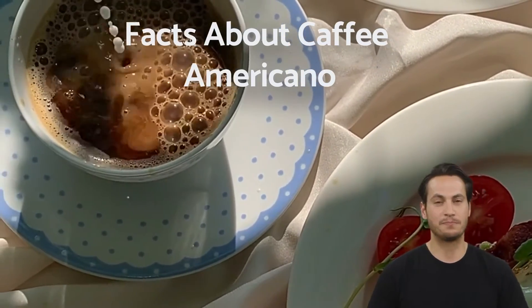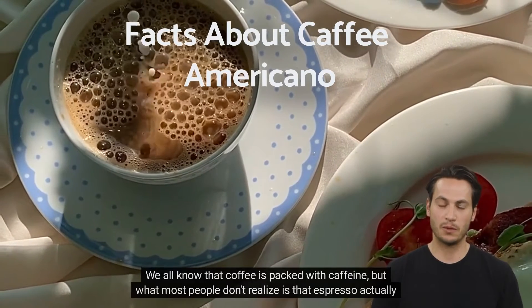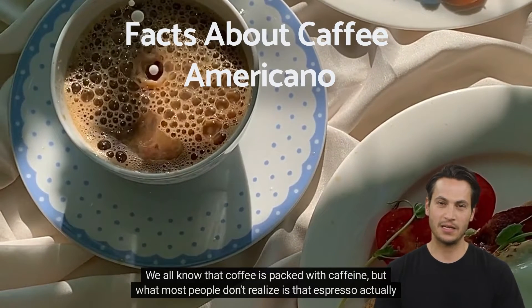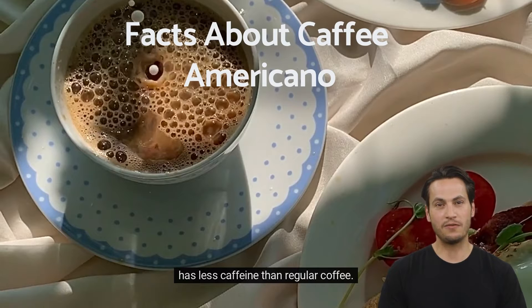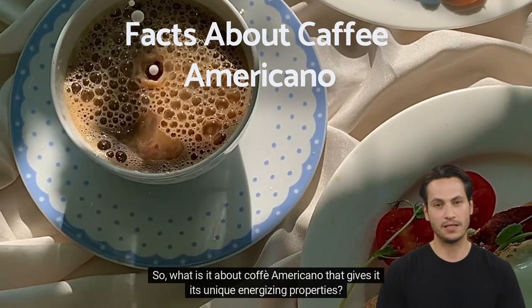Facts about coffee americano. We all know that coffee is packed with caffeine, but what most people don't realize is that espresso actually has less caffeine than regular coffee. So, what is it about coffee americano that gives it its unique energizing properties?